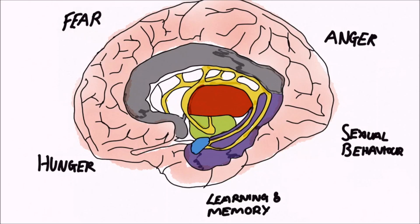Unfortunately, there is no consensus as to what structures constitute the whole of the limbic system, so in this video we'll stick to those viewed as the most important.